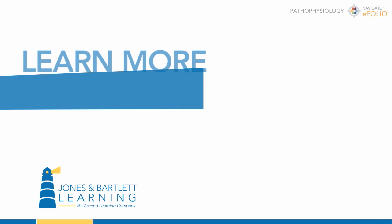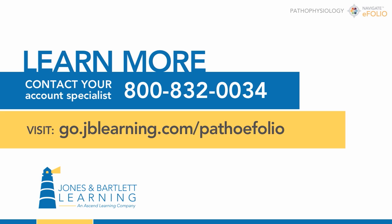Contact your account specialist or visit our website to see how Navigate eFolio Pathophysiology can enhance your on-ground or online classroom experience.